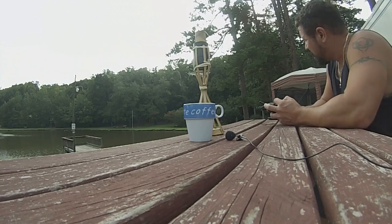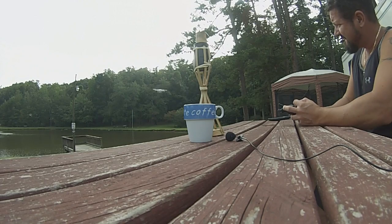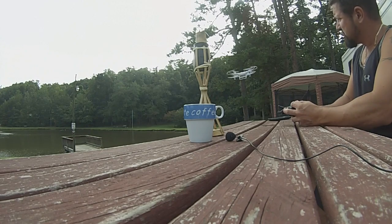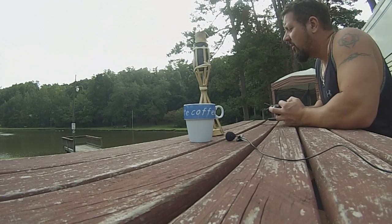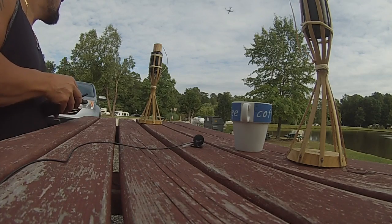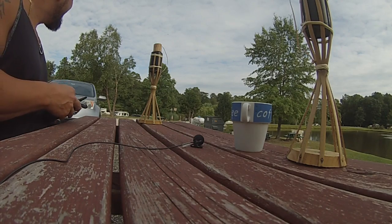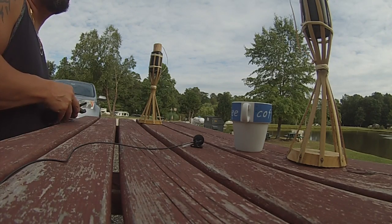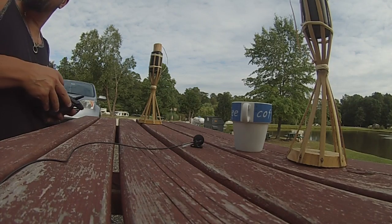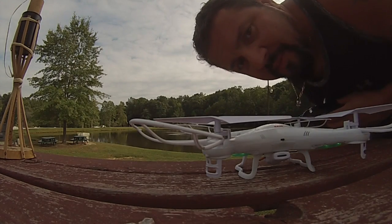Okay, watch closely. Ready? Watch this. Ready? Watch closely. Whoa, whoa, whoa. Come back here — you're too far. Uh-oh. What the heck's going on here? Hey Dan, you trust me? I won't put it over the lake, I promise. Only a little bit.